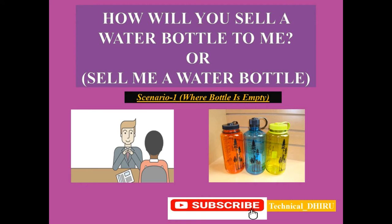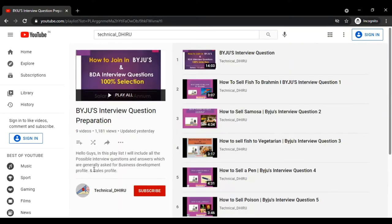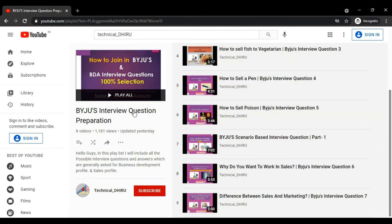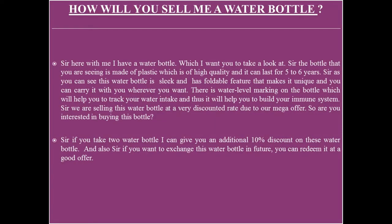Hello guys, welcome back. Today I am back with one more interesting interview question: how to sell a water bottle. We are going to discuss the best possible answer to this question. I have already created a playlist of the most important interview questions — this is my tenth video. I will share the link in the description, so do check the other videos and make sure to subscribe to my channel for regular updates. Now, without further ado, let's move to the question: sell me a water bottle.